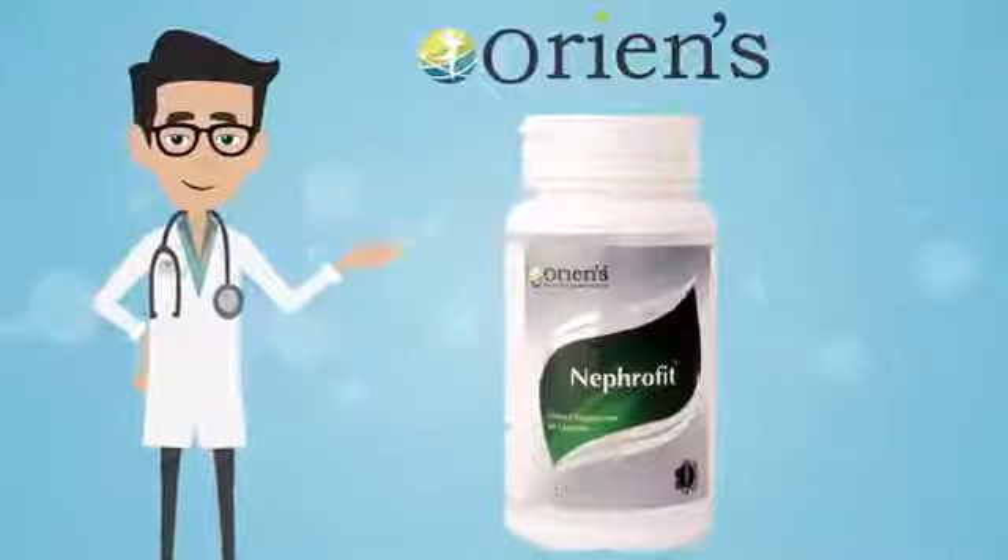Oriens Nephrofit — a valiant protector of your kidney that maintains its efficient function. Nephrofit contains 60 capsules, and two capsules per day gives the best results.